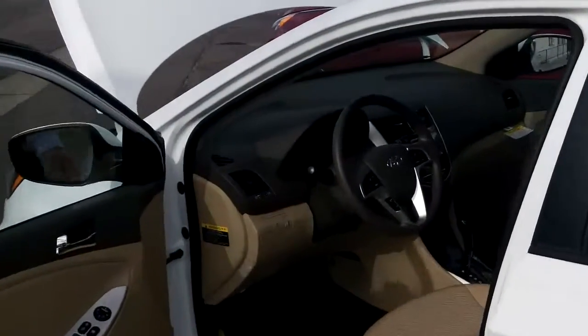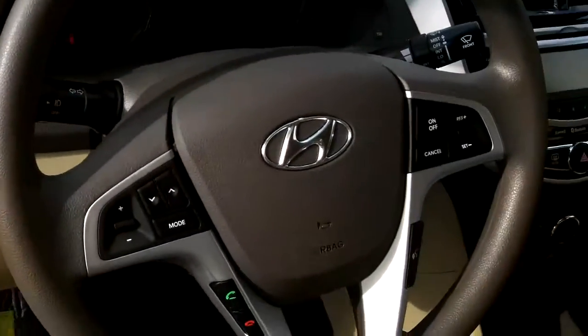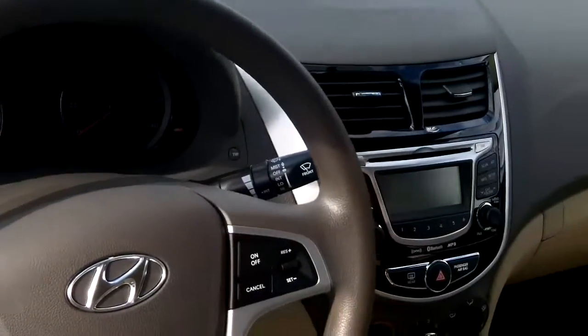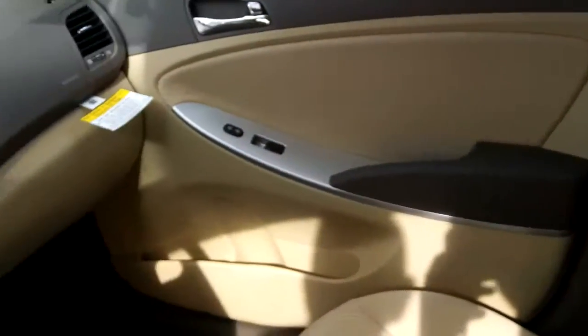Come in a little bit closer there Sammy, and show them the interior of the vehicle. Power doors, power windows, power locks, cruise control, tilt steering wheel, and Bluetooth standard in all vehicles.